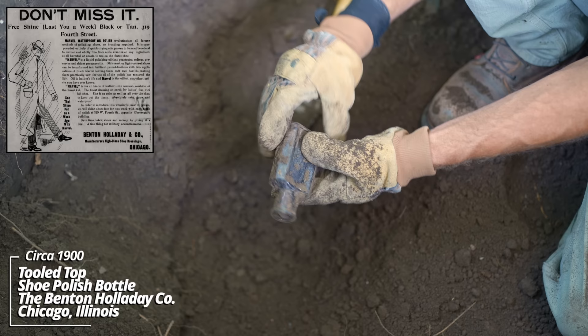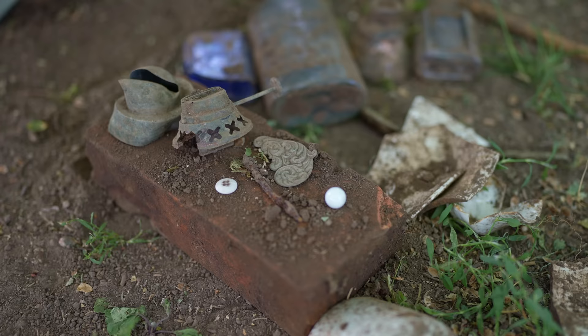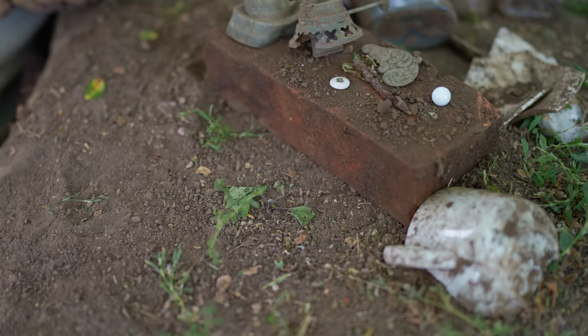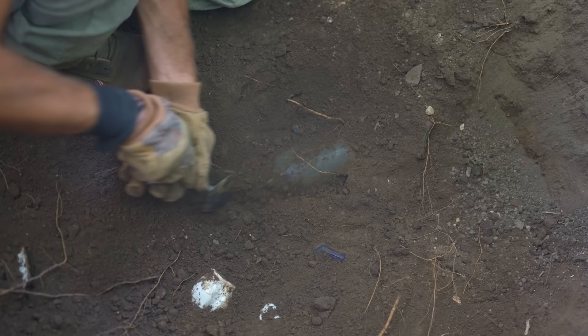Down here I've got several pieces showing. This one looks like a really early mason jar — it's a good aqua color, I see some bubbles in the glass. There's just stuff everywhere in here. There's another one — wow! It's got the Hero Cross: Mason's Patent November 30th, 1858. That cross is the mark for the Hero Glassworks.